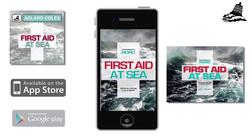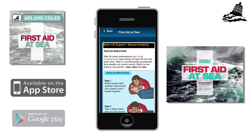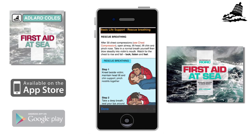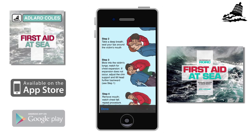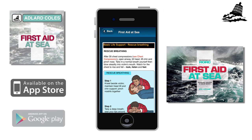First Aid at Sea is another must-have app for everyone who goes to sea. Based on the highly popular Adlard Coles book by sailing doctors Douglas Justins and Colin Berry, this app has concise descriptions of medical conditions and explains what to do if a crew member falls ill or is injured at sea.